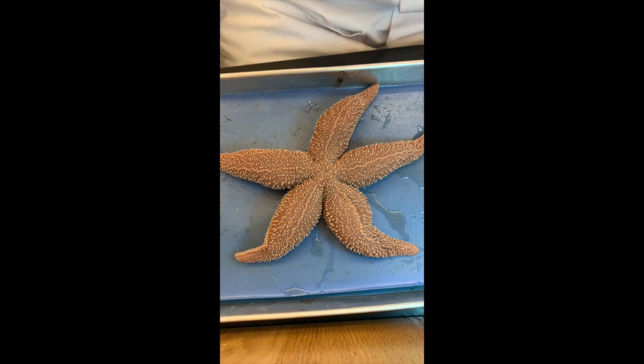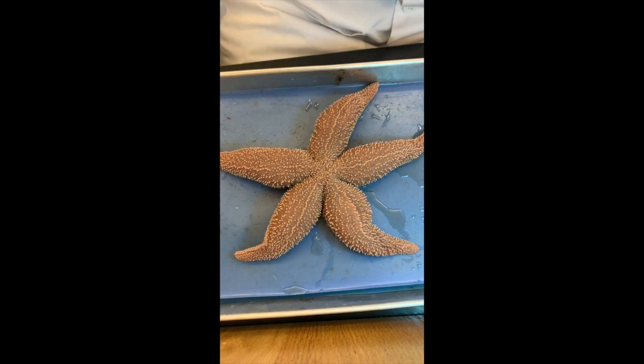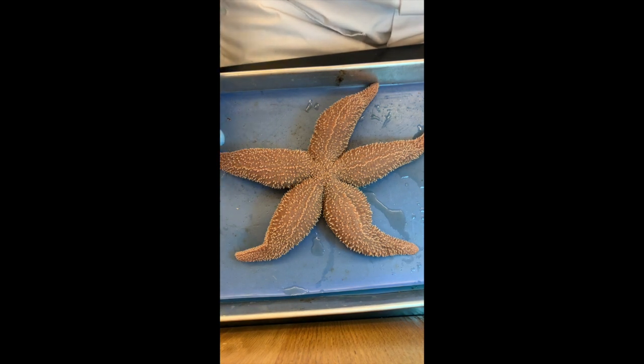Do sea stars typically have five arms? No, sometimes they have more, or just four. But for one species the number of arms is rather fixed, unless they had an injury and then sometimes the arm can split or something.